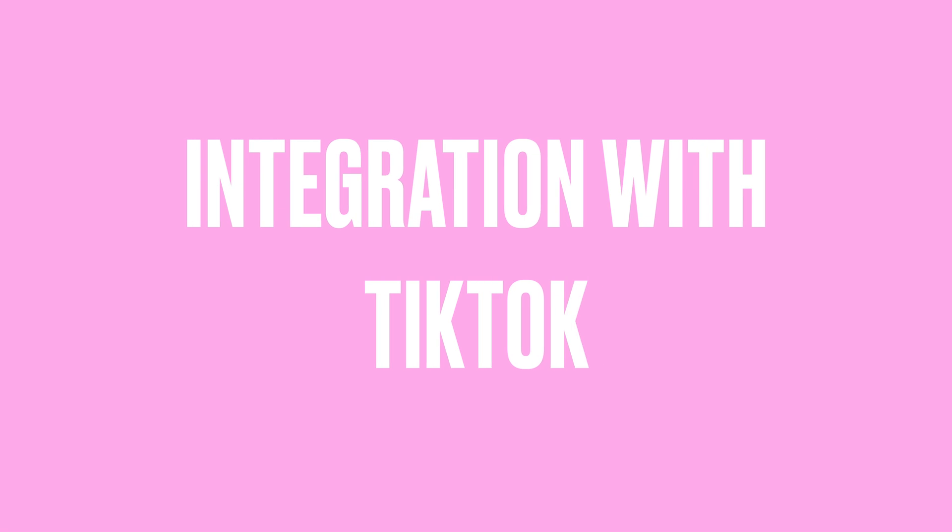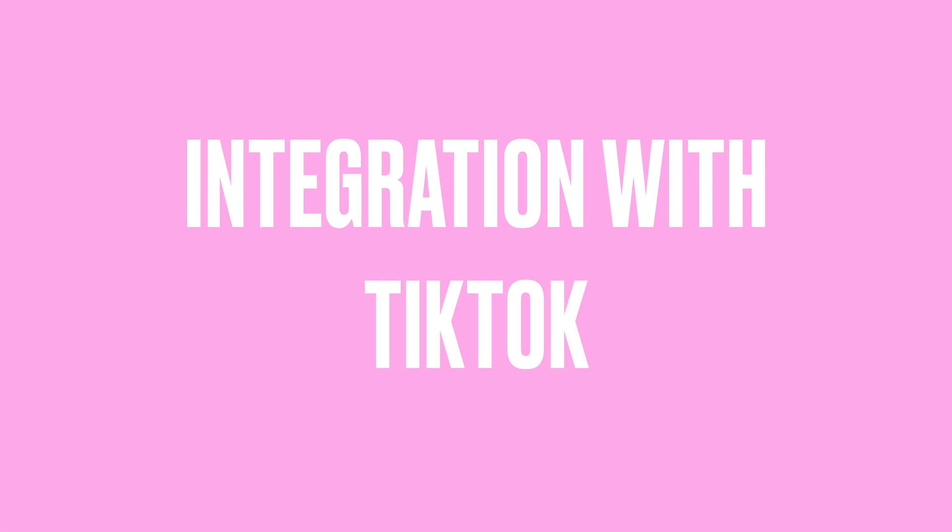Let's break down the key factors that contributed to CapCut's meteoric rise. One of the most significant was its deep integration with TikTok. Unlike standalone video editors like Adobe Premiere Pro or Final Cut Pro, CapCut was built from the ground up to work directly with TikTok's content ecosystem. Users could edit videos in CapCut and instantly upload them to TikTok without any loss of quality — no additional exporting steps, no reformatting issues, just a seamless transition from editing to publishing.